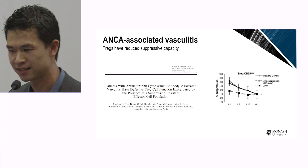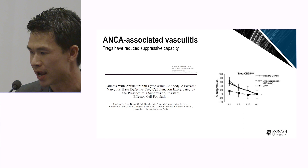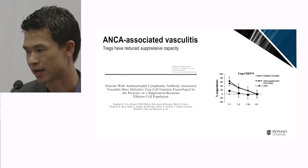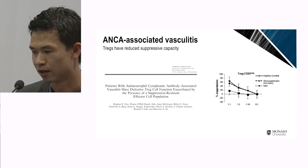In another disease I've studied, ANCA-associated vasculitis, studies have shown that if you compare the T-rex suppressive capacity of AAV patients with healthy controls, you can see that T-rex isolated from patients have a much poorer suppressive capacity — another example of the importance of regulatory T cells in controlling disease.